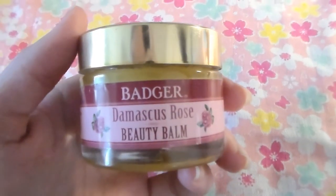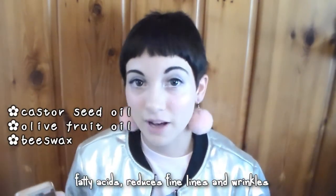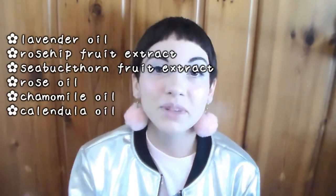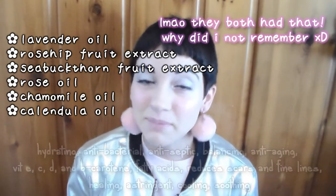The last product I'm going to talk about is not an oil, but it's part of the same line. This is their Damascus Rose Beauty Balm. It's like a wax, kind of like a balm. The base of this is castor seed oil, olive fruit oil, and beeswax. Again, fatty acids, good for smoothing out fine lines and wrinkles. Similar to the face oil, this has lavender, rosehip, rose oil, calendula, and chamomile. It also has sea buckthorn fruit extract. Same kind of benefits.